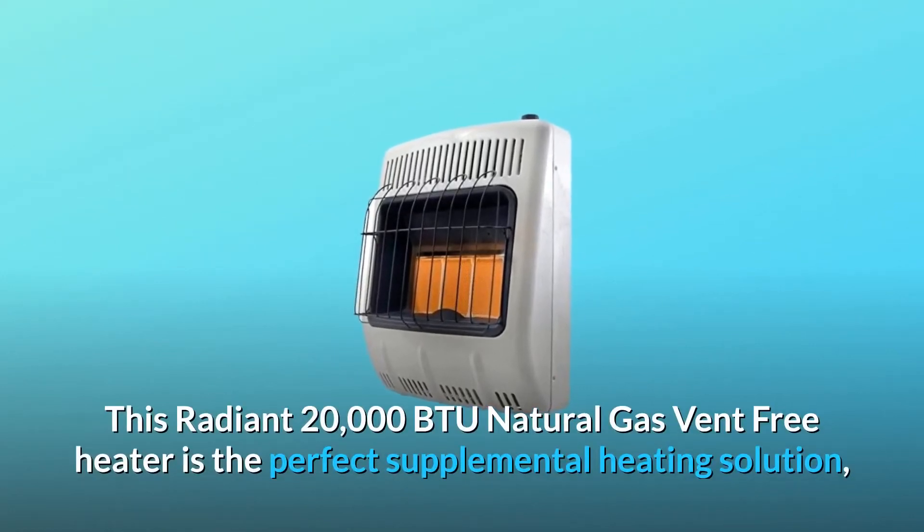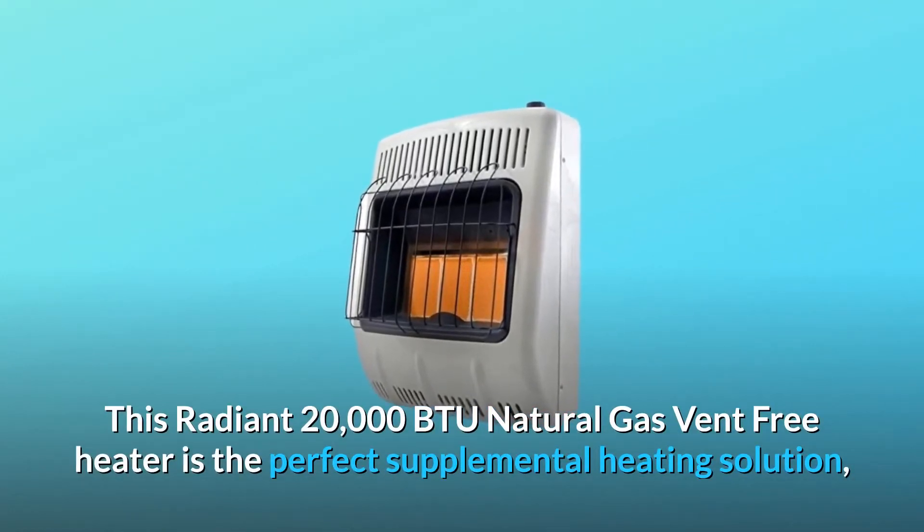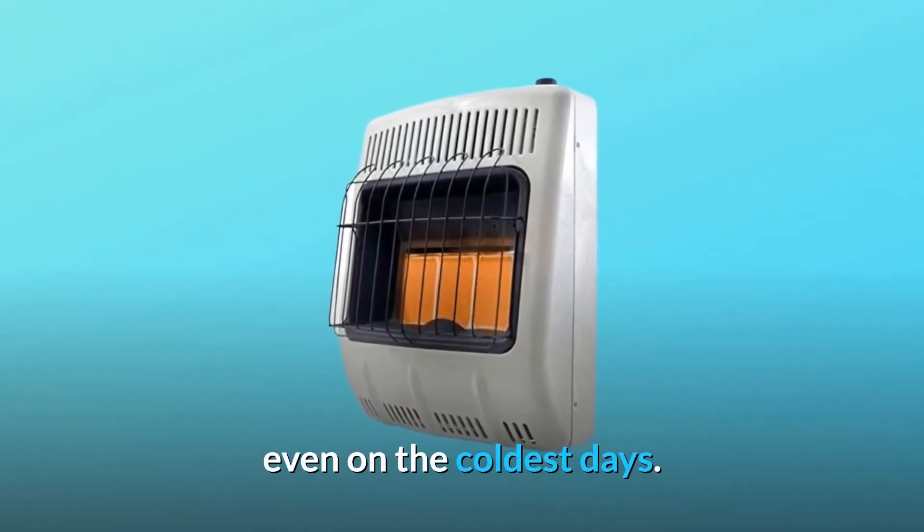This radiant 20,000 BTU natural gas vent-free heater is the perfect supplemental heating solution, even on the coldest days.